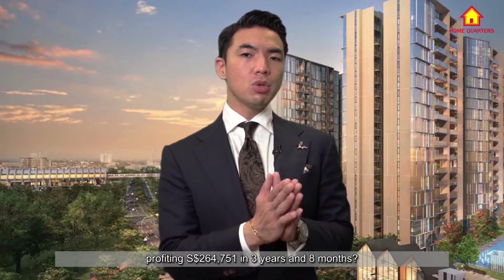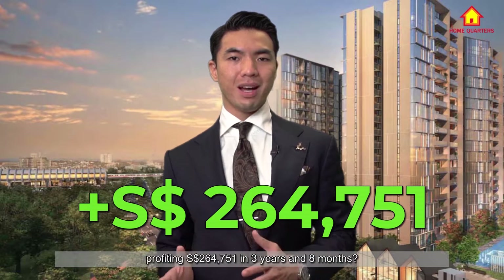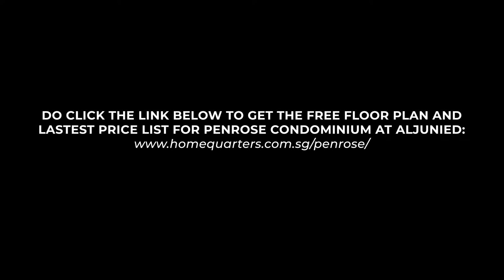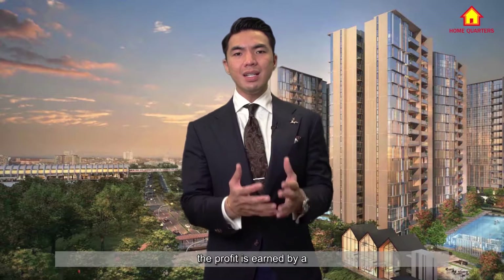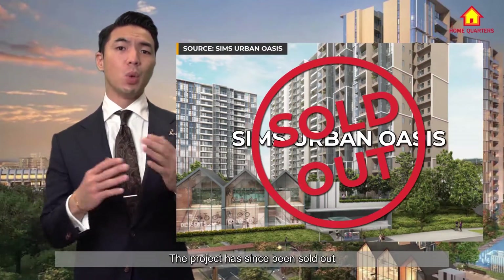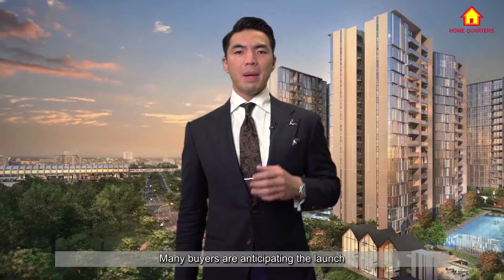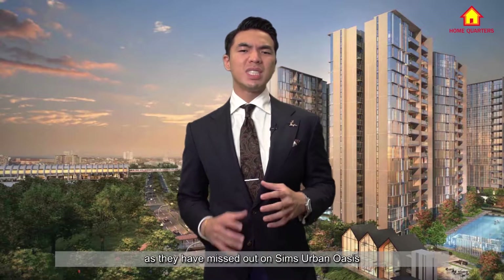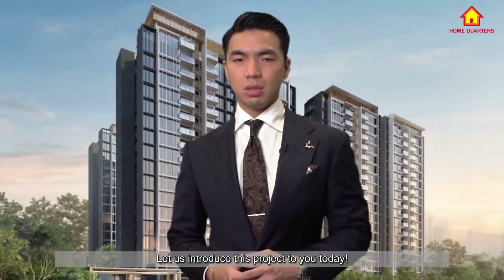Do you want to know the secret of profiting $264,751 in 3 years and 8 months? At the start of the video, the profit is earned by a 2-bedroom owner at Sims Urban Oasis. The project has since been sold out, but a new one called Penrose, just right next to it, is going to be launched. Many buyers anticipating the launch today have missed out on Sims Urban Oasis when it first launched in 2015. Let us introduce this project to you today.